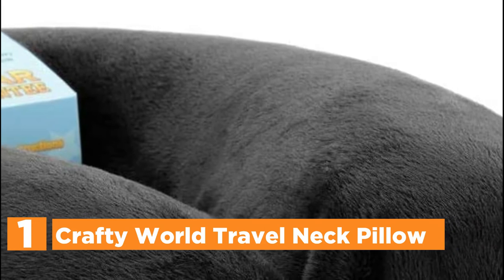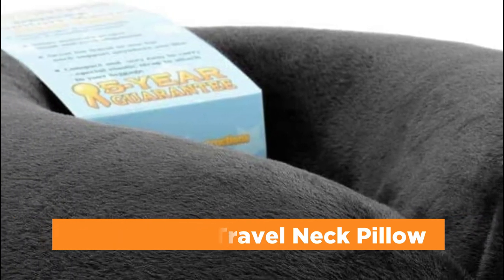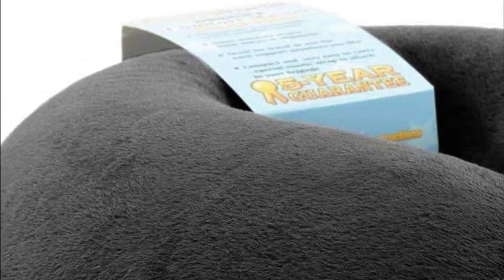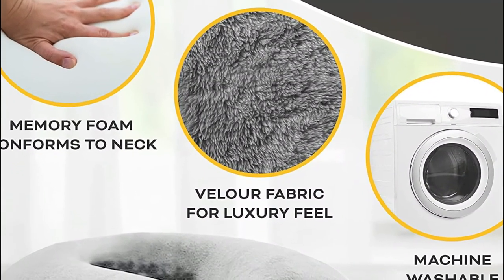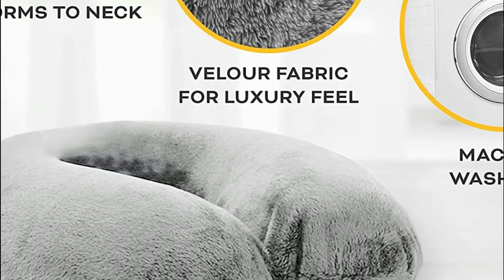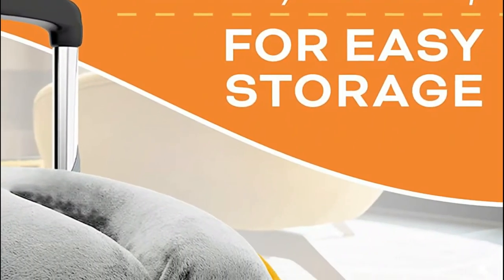The top one in our list, the Crafty World Travel Neck Pillow. With top-quality memory foam and a luxuriously cushioned cover, this neck cushion is your ideal solution to neck pain, providing support to keep your neck, head, and shoulders free from fatigue. You can rest comfortably using this neck pillow — whether as a neck pillow for airplane travel to help you sleep better, a headrest to relax in your car, or a neck pillow for reclining and rest.